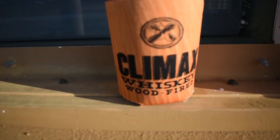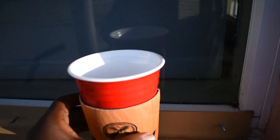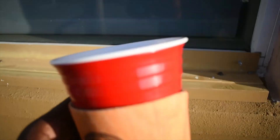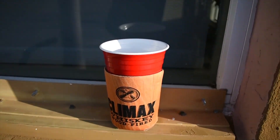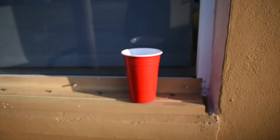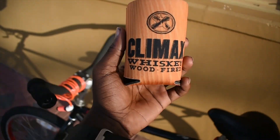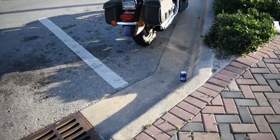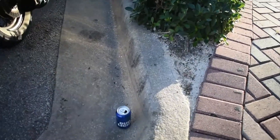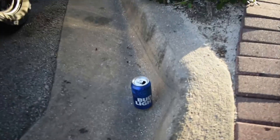Look at what I just found - Climax Whiskey, Wood Fired. It's funny because there's actually still some in there. Yeah, I can smell it, but this is actually pretty cool. This is mine now - probably definitely don't need this, but I might save it for one of my friends. Look at all the amazing things you find the day after a music festival.